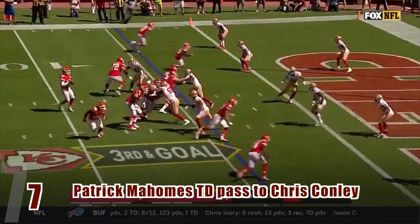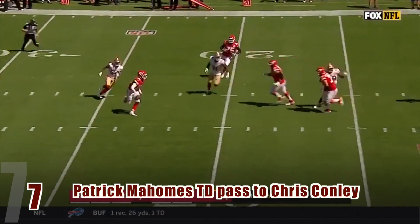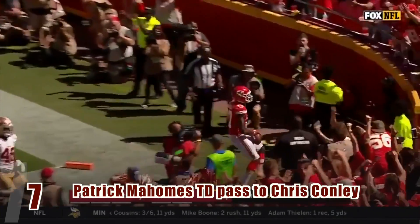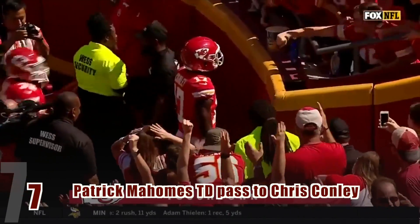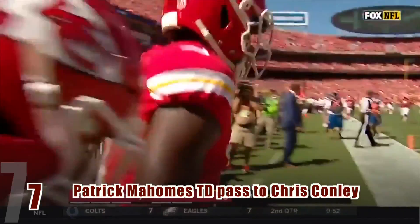When young quarterbacks are given leadership roles in the NFL, it can be difficult for them to adapt to the new environment. However, Patrick Mahomes has shown his ability by making some incredible plays this season. While scrambling out of the pocket, Mahomes throws a dart to the end zone to turn a probable sack into a touchdown.